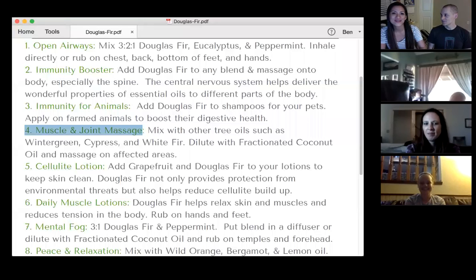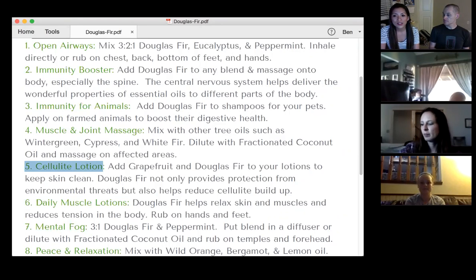Great for knees, great for shoulders. Now, here's something you may not think about: cellulite. Some of us may not have this problem, but an ounce of prevention — you can use this in your lotion. Grapefruit and Douglas fir in the lotion. doTERRA has this in their body butter. It just kind of helps with the circulation, blood flow, and it helps with the cellulite buildup too.